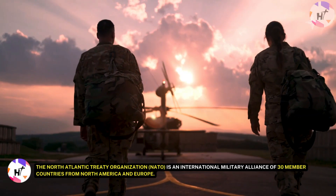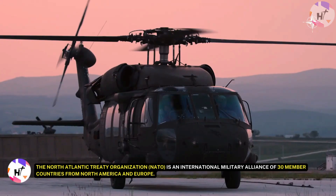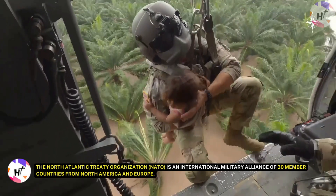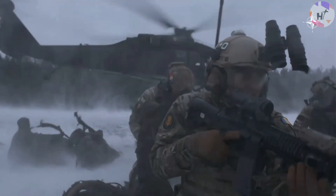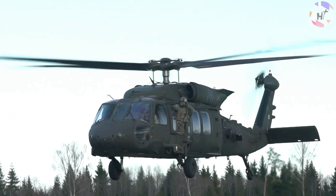The North Atlantic Treaty Organization, or NATO, is an international military alliance of 30 members — countries from North America and Europe. As part of its deterrence and defense posture, NATO maintains a military presence in the eastern part of its territory.